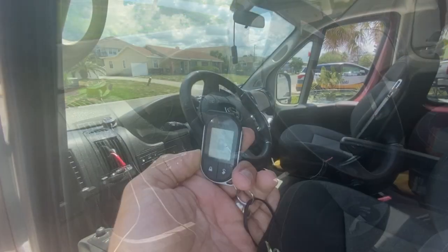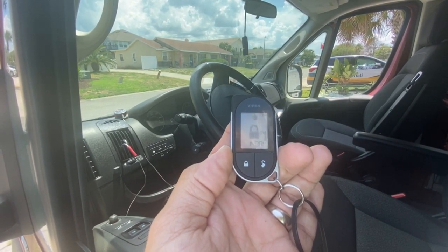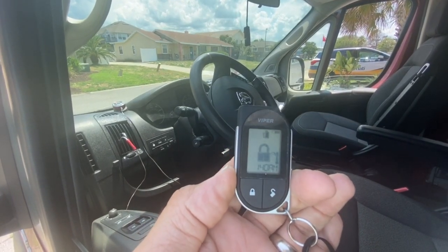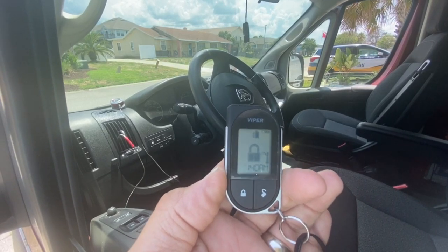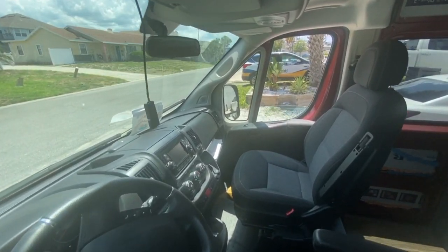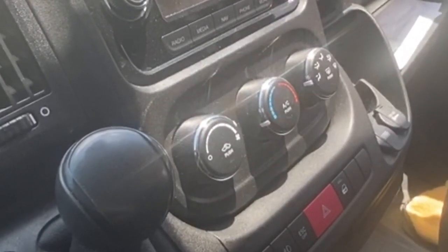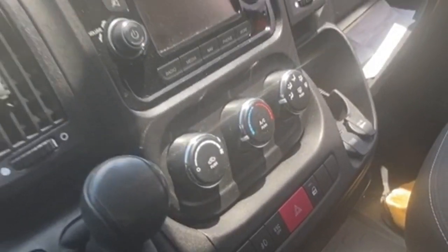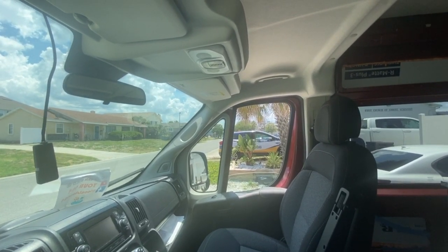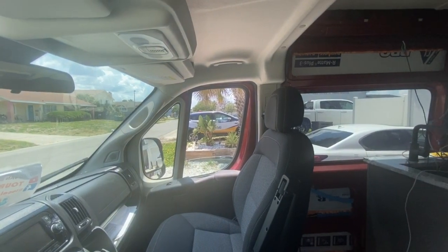The key fob will also start beeping right before the van starts, which signals that the one-hour timer has run up — giving you a little indication before the engine fires up and the AC turns on. While we're waiting, let me show you how I've got the AC set: I've got it set to cold and the fan turned all the way over to max. I left both front windows down because if I was going to leave my animals in here I'd put vents in the windows and leave the MaxxAir fan on. I'm planning on putting two vents in the back as well, but I don't have those in yet.